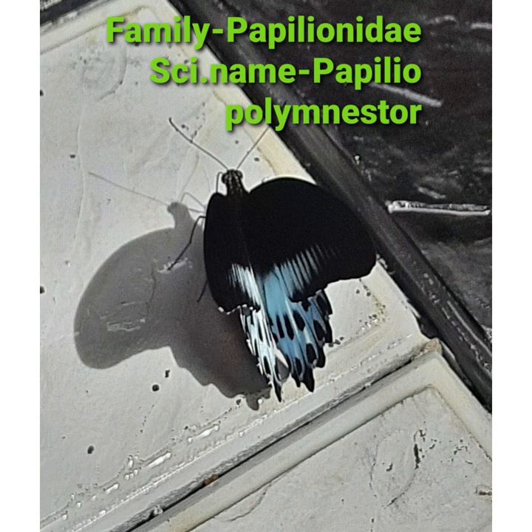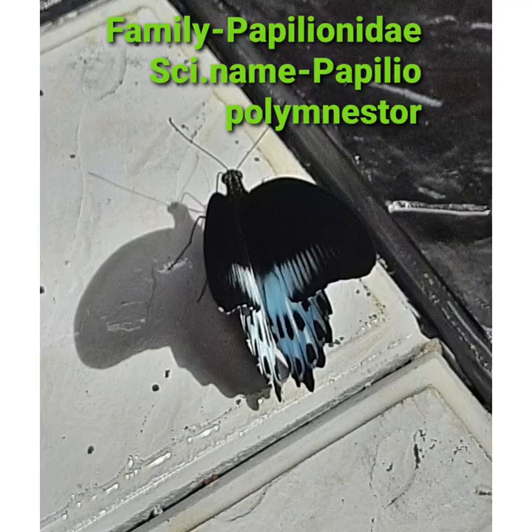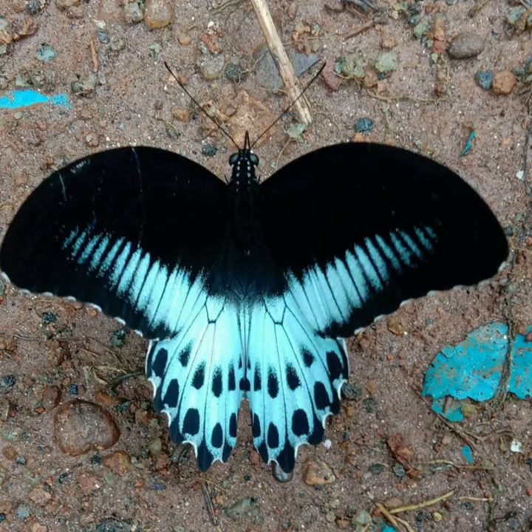It has a wonderful velvet-like black wing dotted with bright blue spots. The wingspan of the butterfly is around 12 to 14 cm. It has a black forewing and light blue hind wings. Females of the species are bluish and grey.